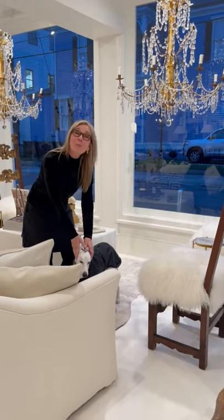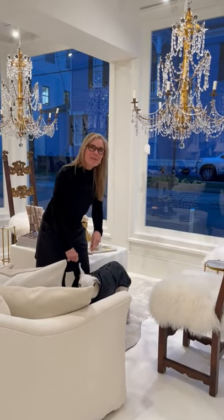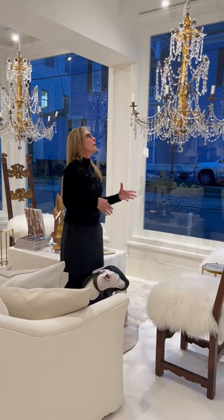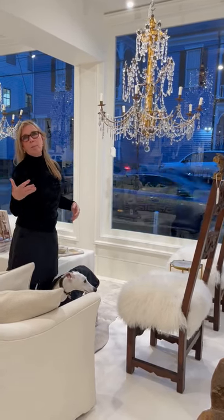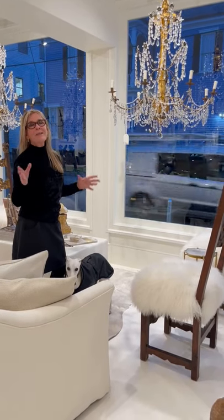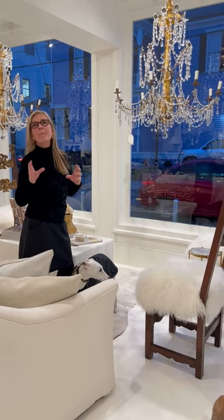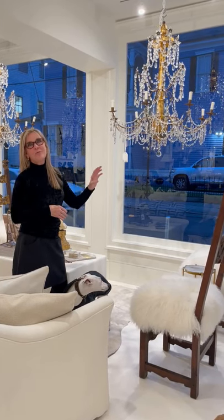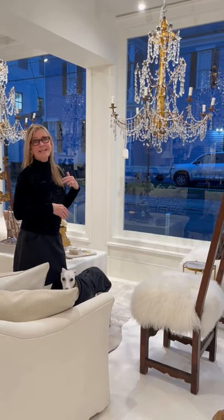Hi, I'm Tara Shaw. This is Brother Luca — he is named after Lucca, Italy, one of my favorite cities. Today, I want to talk about crystal and crystalline chandeliers. Italy really led the way in crystal development. They developed crystal in the 1400s in Venice, and the Glass Guild made them move to the island of Murano right outside of Venice because they were worried the furnaces would burn the city down.